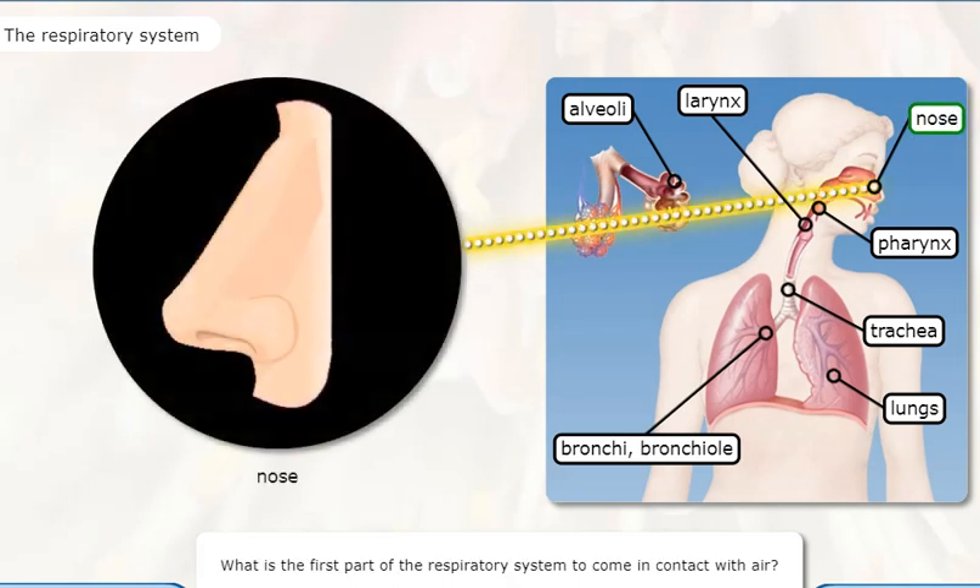What is the first part of the respiratory system to come in contact with air? The nose knows.